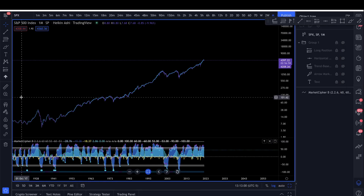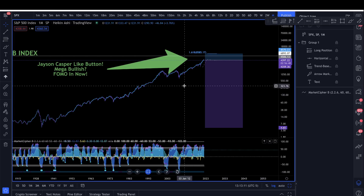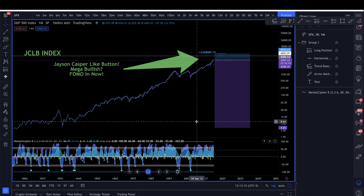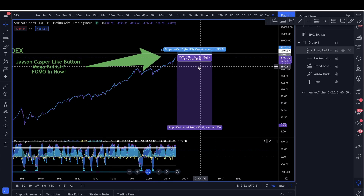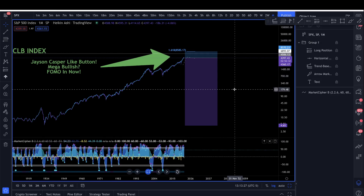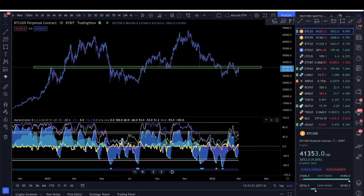Bitcoin is pumping like crazy today. This is the Jason Casper like button index chart — it's super bullish, so make sure to FOMO into the like button. It's a great risk-to-reward ratio: only risking 100% to potentially gain 13%. Make sure to like the video and subscribe to the channel. But getting into Bitcoin...